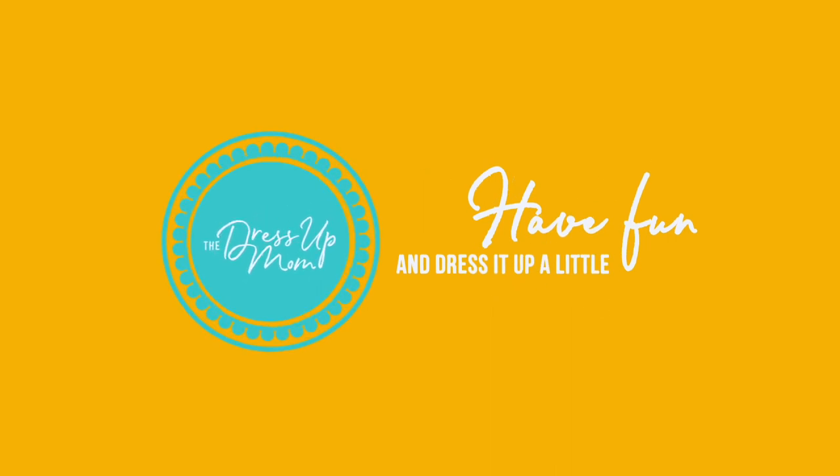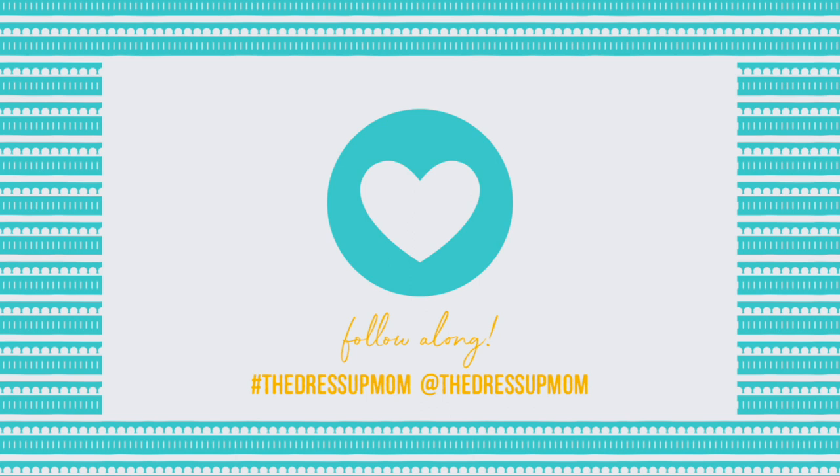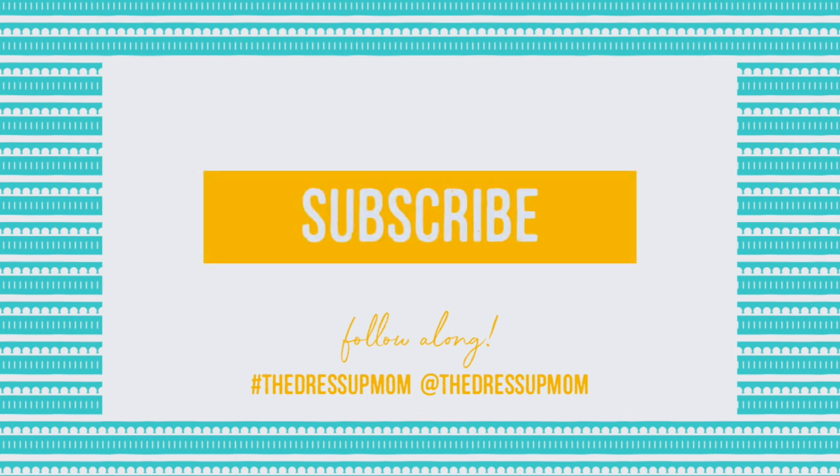Welcome to The Dress Up Mom. If you're already a subscriber, thank you and I love you. If you haven't subscribed, please do and tap the bell for notifications.